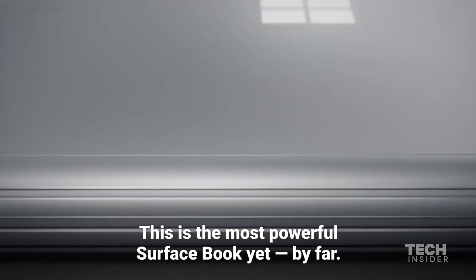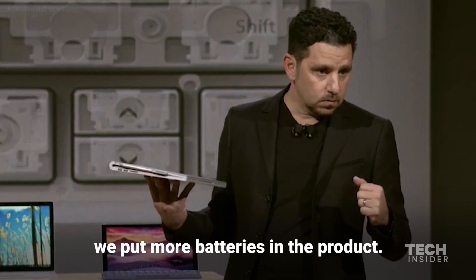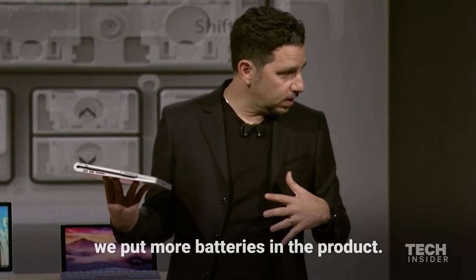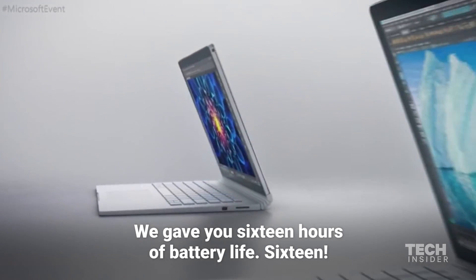This is the most powerful Surface Book yet, by far. Here's the other thing we did — fairly simple. We put more batteries in the product. We gave you 16 hours of battery life. Sixteen.